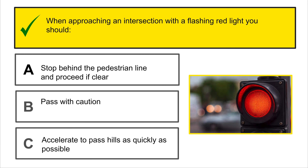Signs painted red are signs of stop, do not enter, wrong way, and yield.